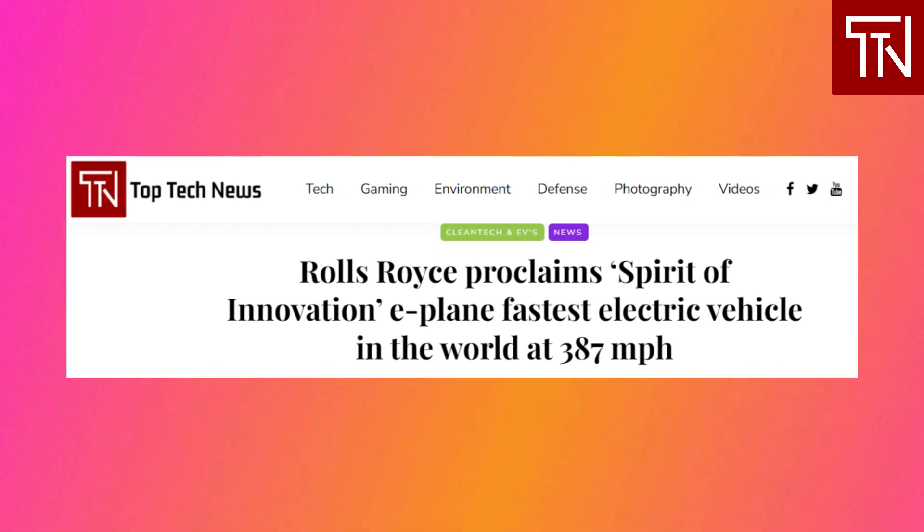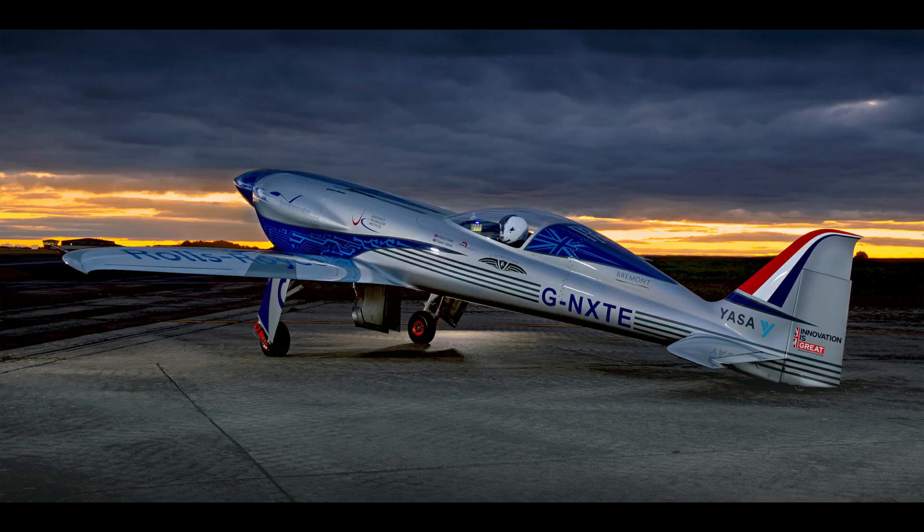Rolls-Royce Holdings has publicly claimed its Spirit of Innovation all-electric plane is the fastest electric vehicle in the world, following three new speed records. The flight data has been submitted to the Fédération Aéronautique Internationale (FAI) for certification. Rolls-Royce Holdings has a keen focus on aircraft and a roadmap to create net-zero emissions in operations by 2030, followed by all products by 2050. The holdings entity remains one of the largest manufacturers of airplane engines in the world, separate from Rolls-Royce Motor Cars, which is a subsidiary of BMW.